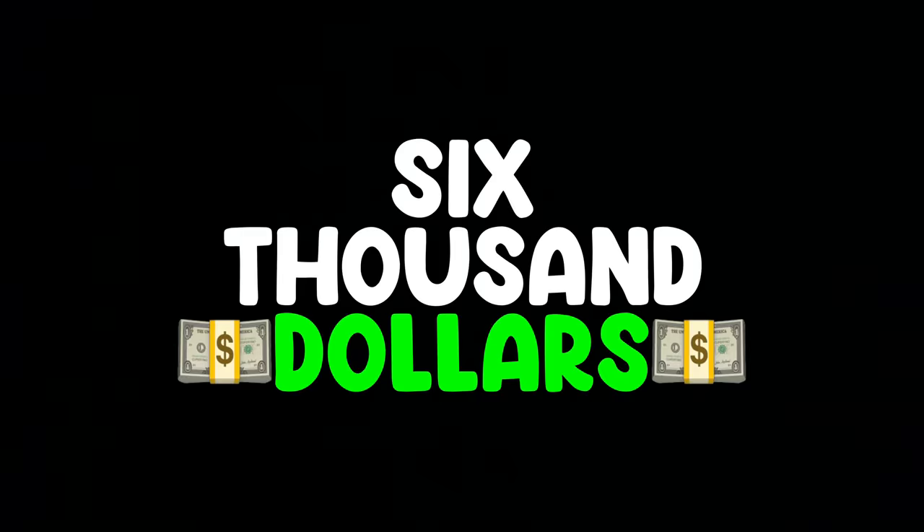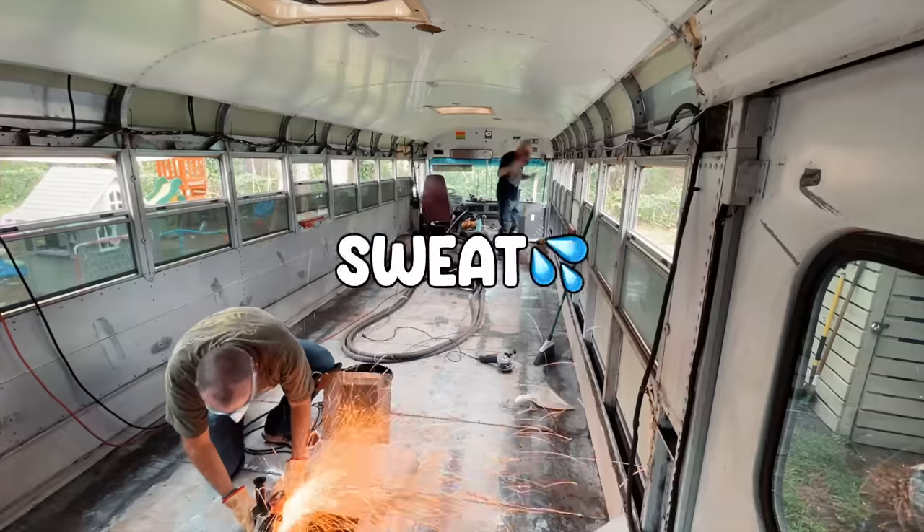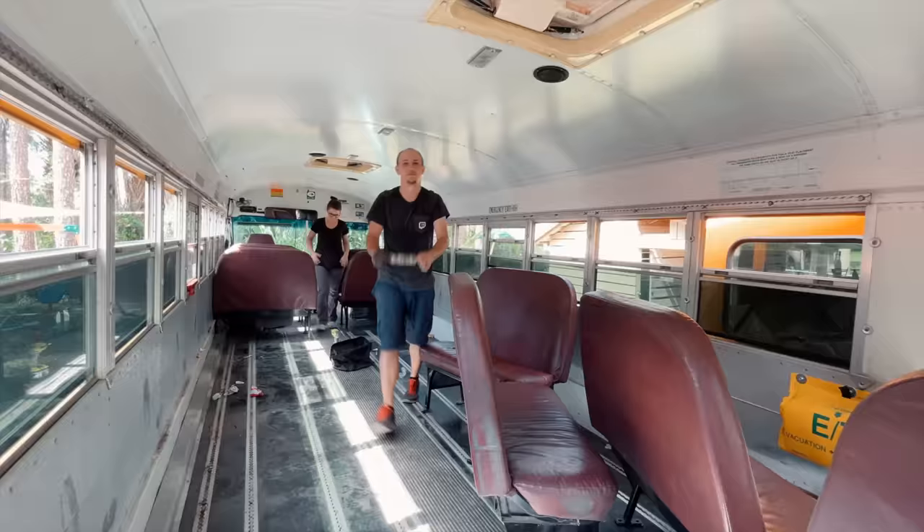We bought the school bus for $6,000. And when we got it home, we ripped out everything — from the seats to the floor, from the windows to the walls, to the sweat dripping down. Oh my God, is that a dollar bill?